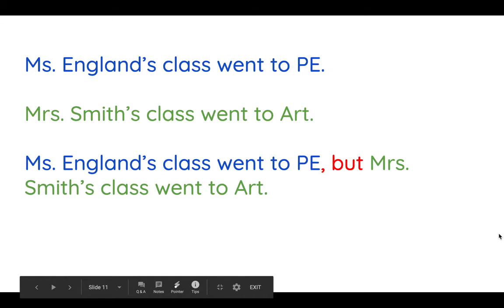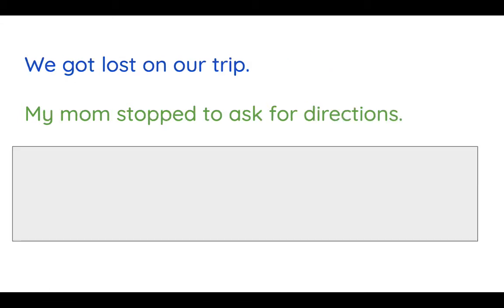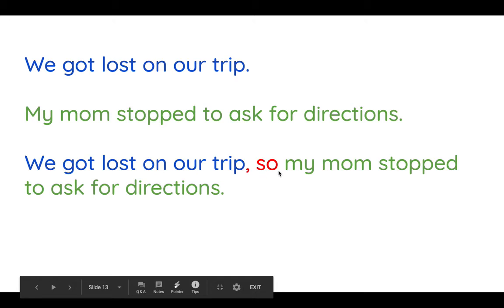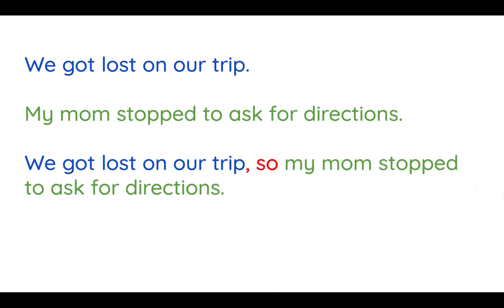I've got one more for us to do together. Get out your notebook and write these two sentences down: We got lost on our trip. My mom stopped to ask for directions. Pause the video and see if you can combine these two sentences using a conjunction. Let me show you how I combined them to create a compound sentence: We got lost on our trip, comma, so my mom stopped to ask for directions. Using so shows that there was a cause and an effect — we got lost on our trip, so my mom stopped to ask for directions.